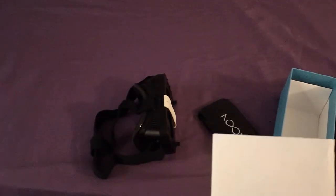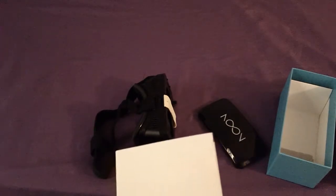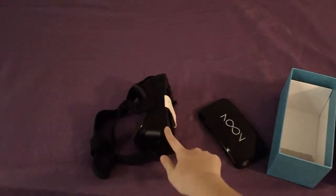If you have a phone that's not HD at all, you'll be able to see the pixels when you put this on. So it's best with a phone that's HD and 4.7 inches or bigger.